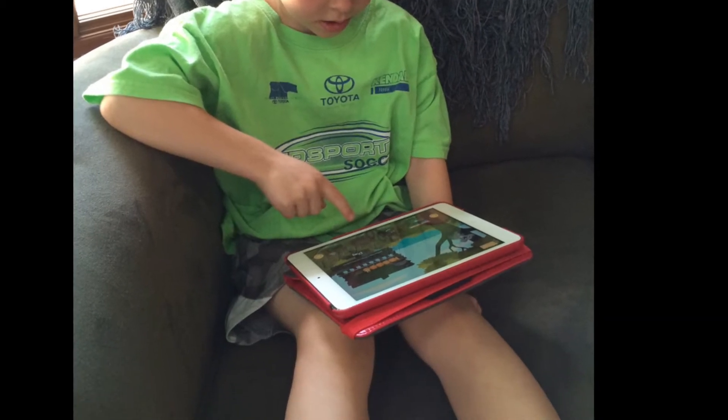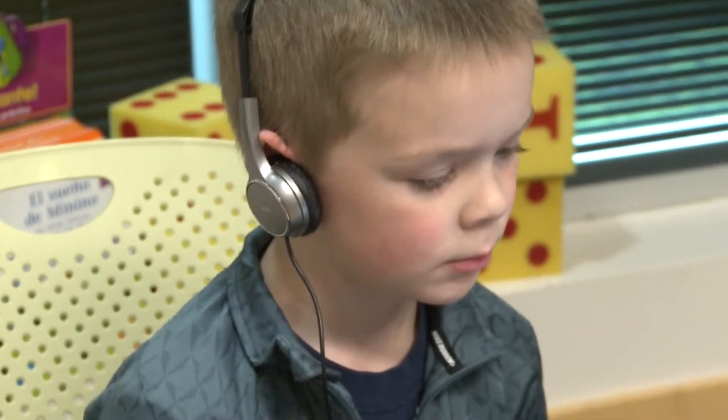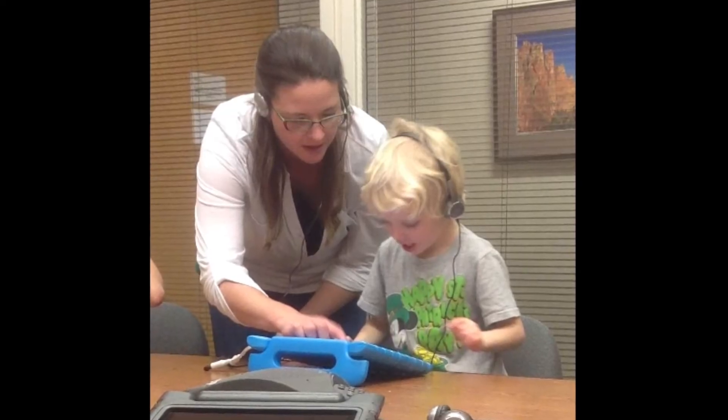You unlocked a new activity! KinderTech targets instruction, practice, and assessment to each learner, so students are always progressing and learning something new.